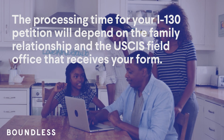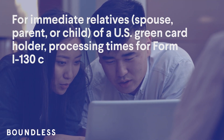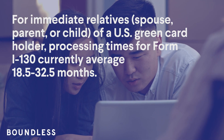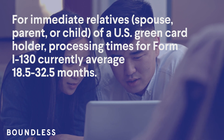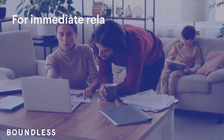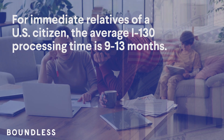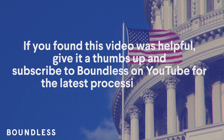Processing times depend on the USCIS field office that receives your form. For immediate relatives — spouse, parent, or child — of a U.S. green card holder, processing times for Form I-130 currently average 18.5 to 32.5 months. For immediate relatives of a U.S. citizen, the average I-130 processing time is 9 to 13 months.